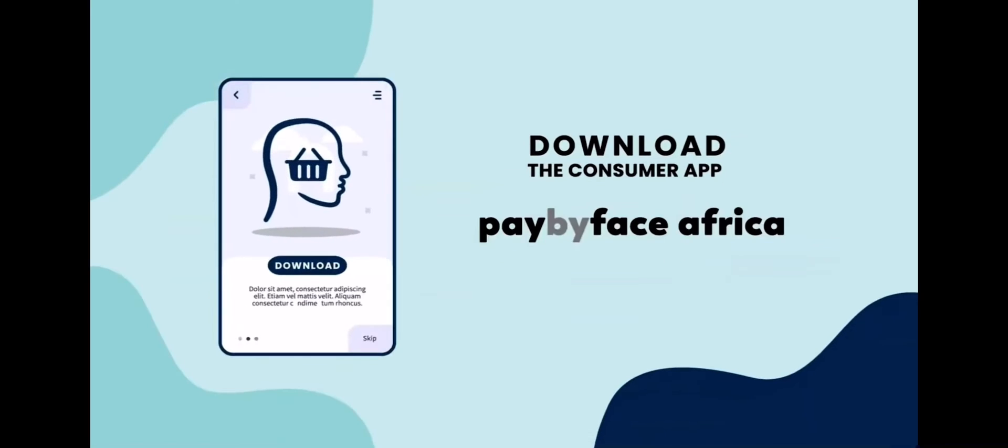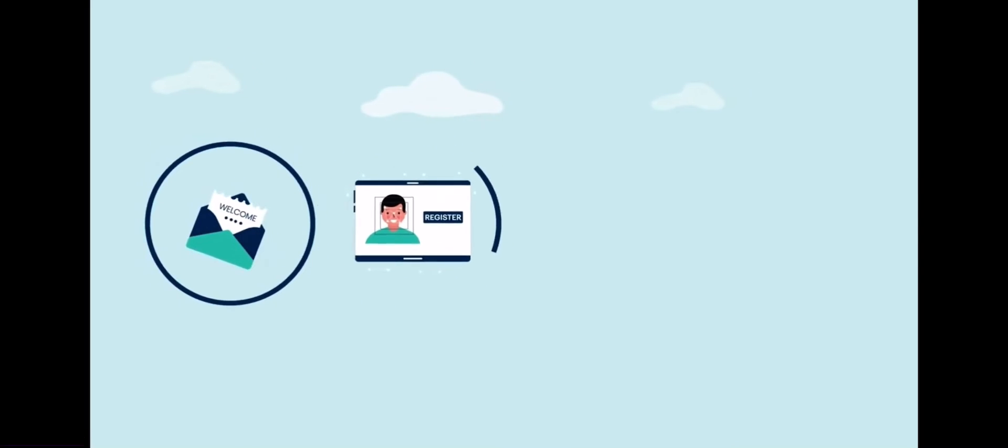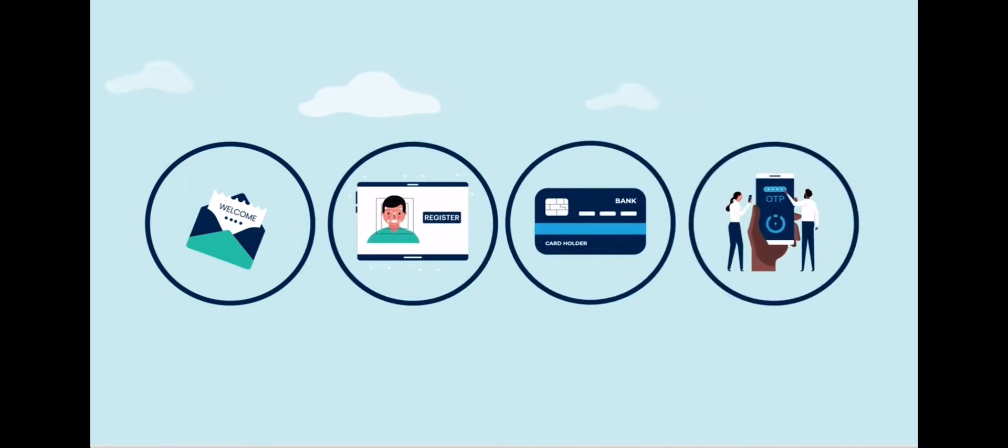Download the Pay by Face consumer app from the Google Play or iStore. Once you receive your welcome email and OTP, register your face template. Then add your card and a four-digit PIN for additional security.